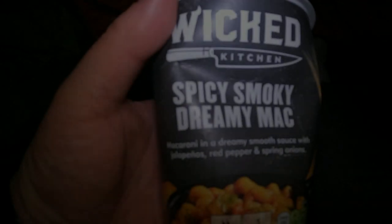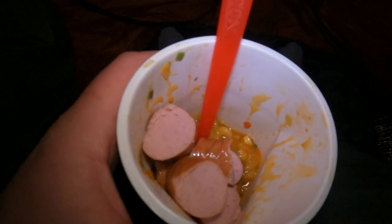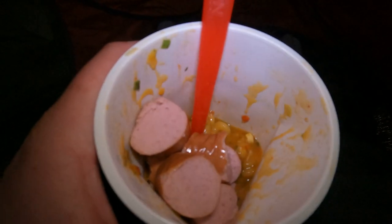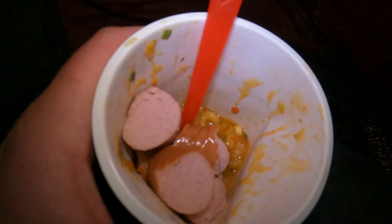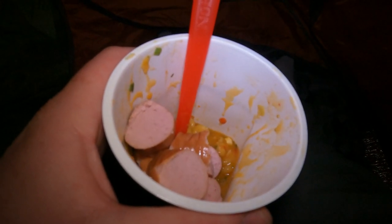So there's a lot of fog and mist around about us. It's a wicked, spicy, smoky dreamy mac and inside we have the sausage - so that's my late night snack for tonight, well, my dinner. I'm having it a bit later and we'll settle down for the night. See you in the morning.